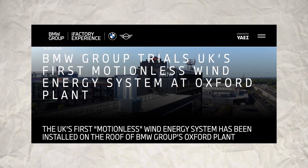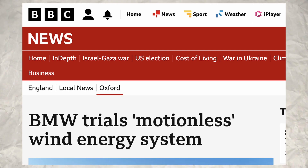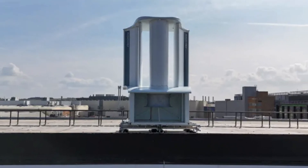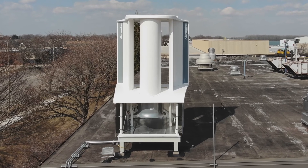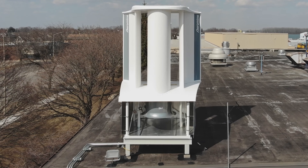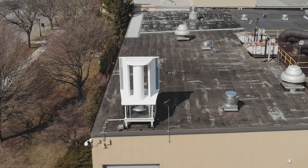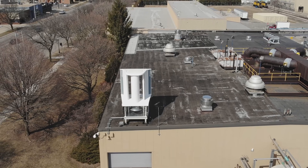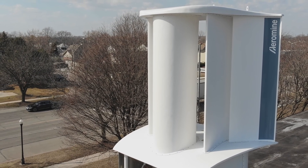If the trials with BMW in the UK go as expected, Aeromine will be one step closer to launching its systems commercially. This could lead to a future where rooftops aren't just covered in solar panels, but in wind generators too, powering buildings day and night with renewable energy. The combination of solar and wind on the same rooftop creates a powerful duo that could help businesses and industries achieve their sustainability goals more quickly and efficiently than ever before. In a world increasingly focused on reducing carbon emissions and achieving net zero targets, Aeromine's motionless wind turbine has the potential to revolutionize how we think about wind energy, especially in urban and commercial settings. With major brands like BMW leading the way in testing, it's only a matter of time before this technology becomes a common sight on rooftops around the world.